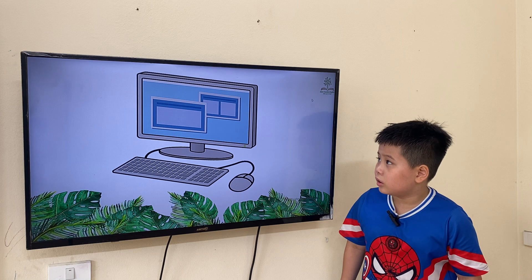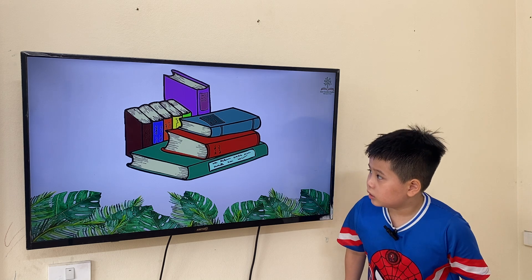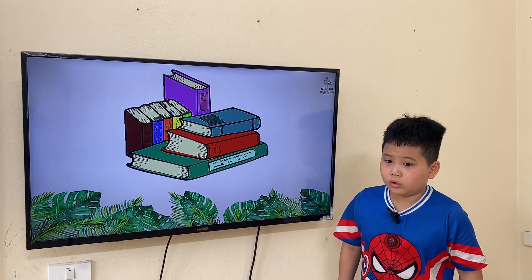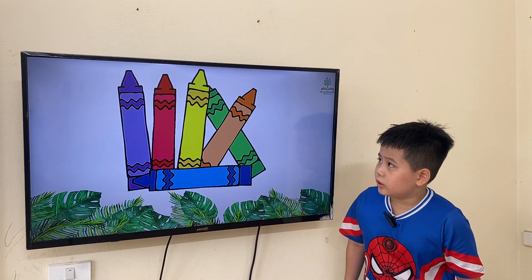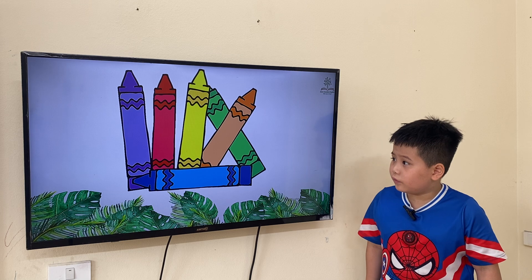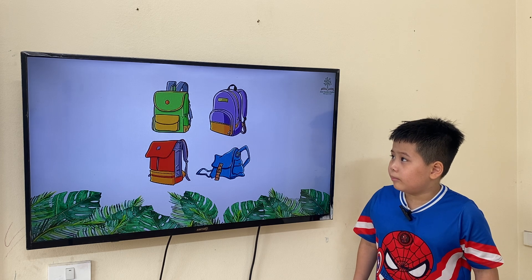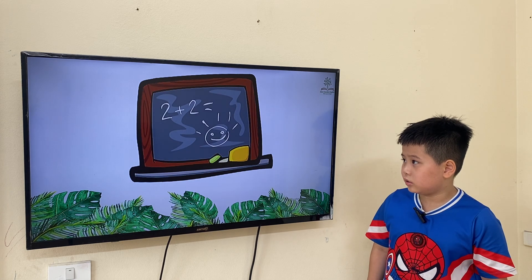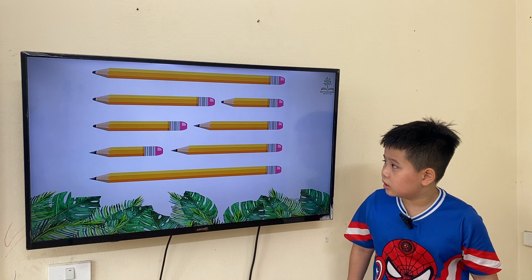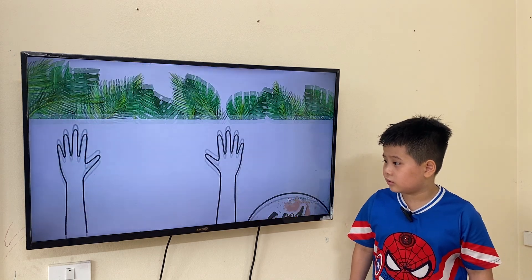Is a computer. Is a car or a book. Is a book. Is a pencil. Is a book.